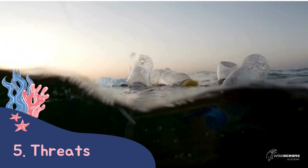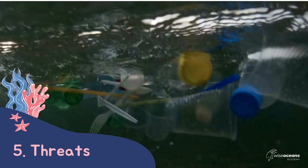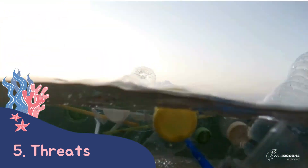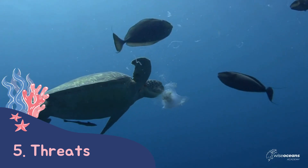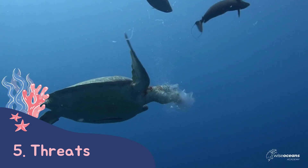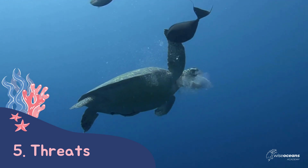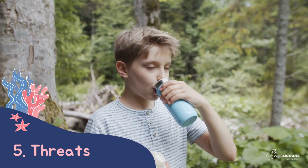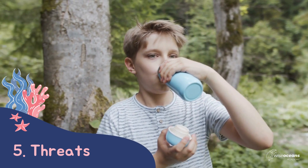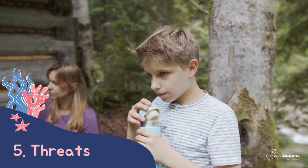We finish off our class talking about some threats that sea turtles face and what we can do to help. Plastic pollution is a huge problem for sea turtles. They often mistake plastic for food and eat it, which can cause them a huge amount of harm. They can also become tangled in plastic floating in the water. We should always make sure we throw our rubbish away and recycle when we can, as well as reduce the amount of single-use plastic we use by using reusable water bottles and bags.